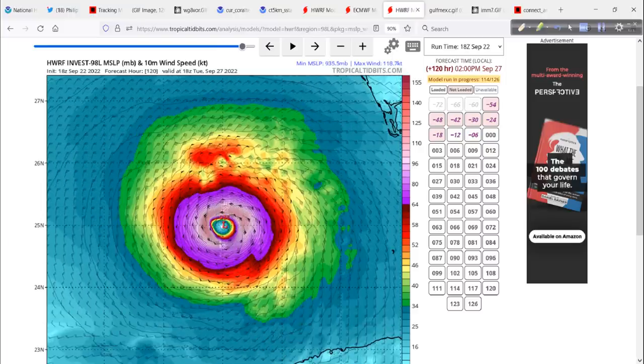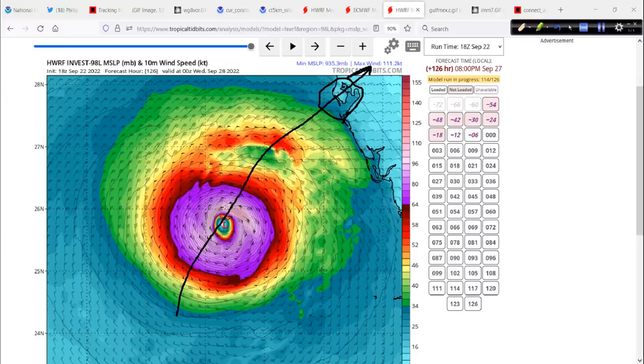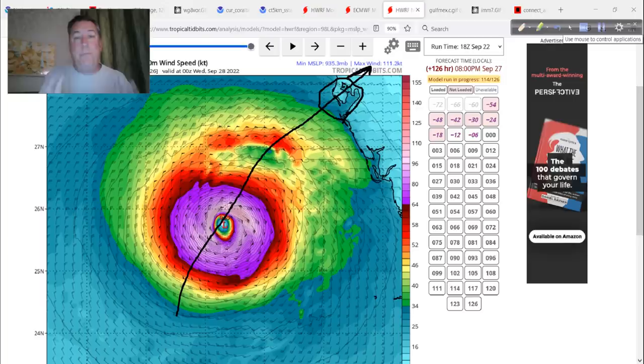That, ladies and gentlemen, is Tampa Bay. What we do not want this to do is come in here like that. If that happens, you have no idea how bad it will be. We need this to be sheared and weaker and go into a less populated area. But none of what we want or think or hope is going to change that outcome. This is going to happen one way or the other wherever it's going to go — there's nothing we can do about the steering.